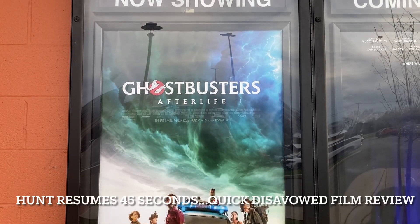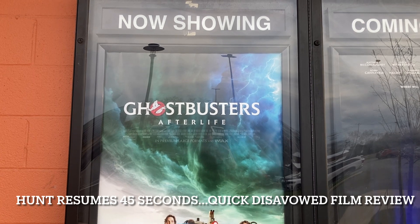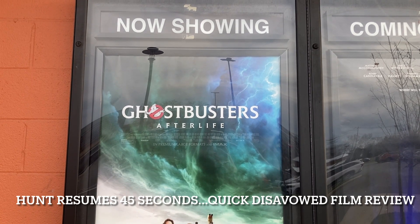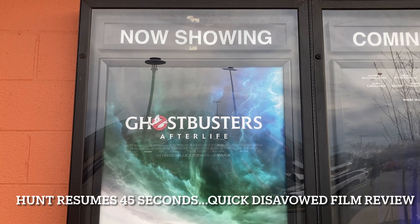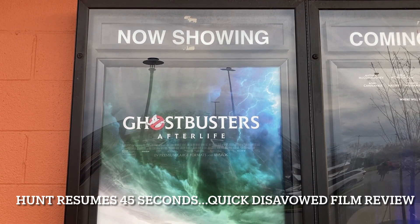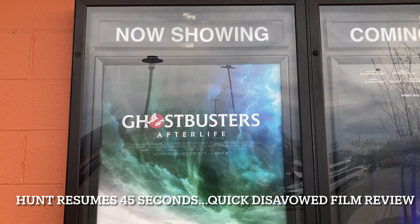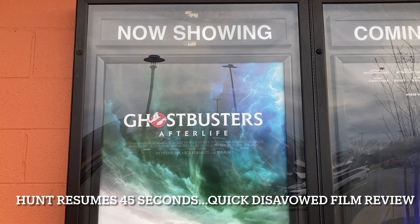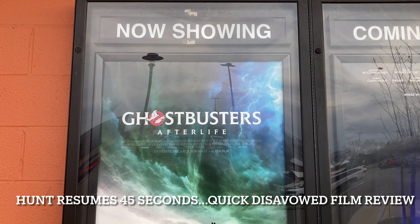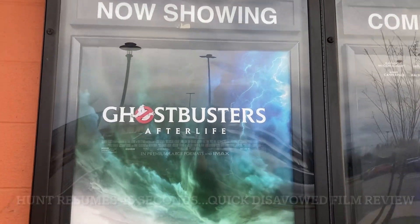No exaggeration, no hyperbole — that movie was freaking amazing. I have never seen a film handle a topic the way they addressed it in this film. Let me know in the comments if you saw this movie. I was blown away. I knew it'd be good, never thought it'd be that good. Just so well done on so many levels. We'll talk more about it on Live at 7:05 sometime coming up — if you didn't see this movie, check it out, it is freaking amazing.